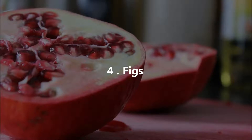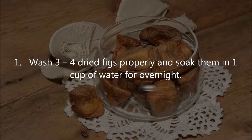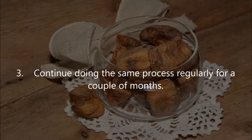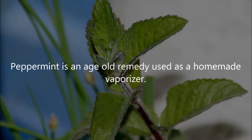Four: Figs. Figs have nutritional properties that promote respiratory health and help to drain phlegm, which internally eases breathing difficulties. Instructions: wash three to four dried figs properly and soak them in one cup of water overnight. Eat the soaked figs the next morning along with the water on an empty stomach. Continue doing the same process regularly for a couple of months.